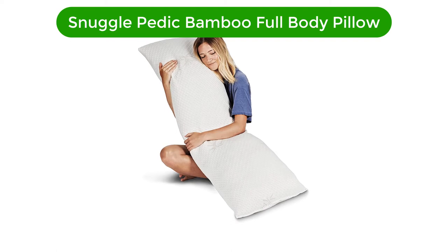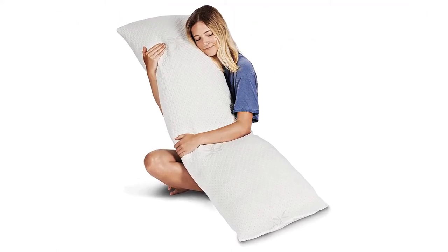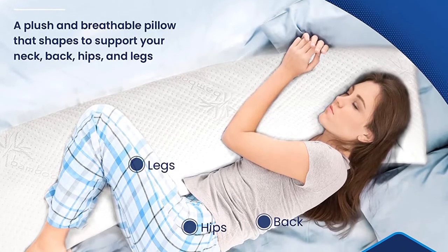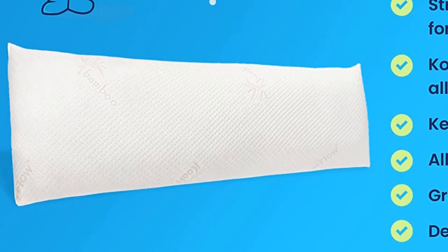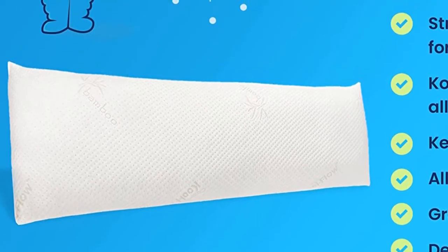Number 1. Our top pick is the Snuggle Pettic Bamboo Memory Foam Full Body Pillow. This is a favorite of ours because we can appreciate how slim and relatively firm it is. It's closer to a traditional memory foam pillow than most, and we like that it arrives ready to go with a more appropriate amount of fill for side sleeping or beneath the legs comfort. If you're looking for firmer support, this model fits the bill.